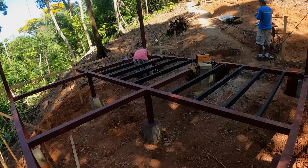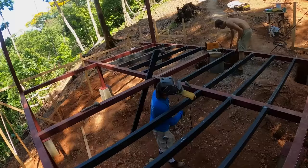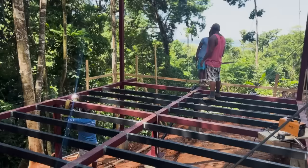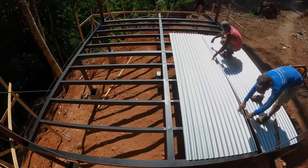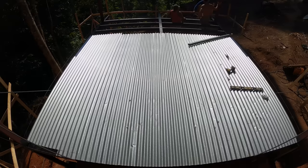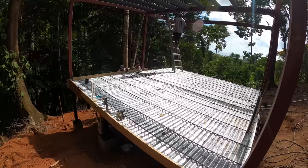The floor joists are 2x4, or 5 centimeters by 10 centimeters. Here in Costa Rica it's very common to use corrugated metal — usually used for roofing — as a way to hold the cement while it dries. We put down the corrugated metal, covered everything on the frame, put down rebar, and built a frame around the entire perimeter to get everything ready for the cement pour.